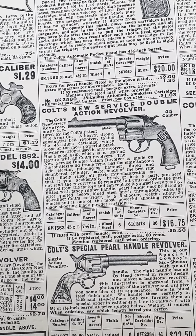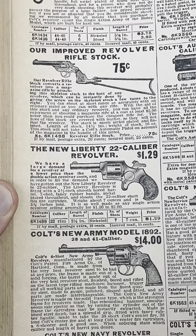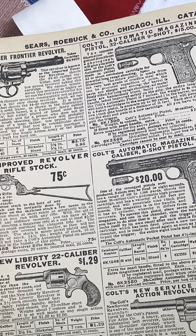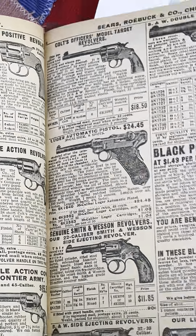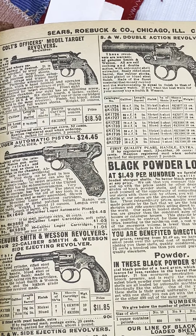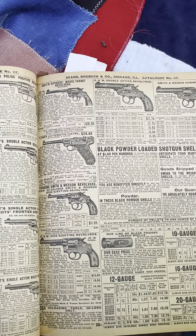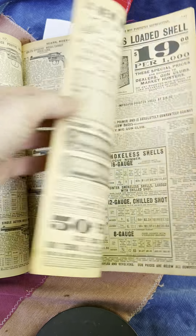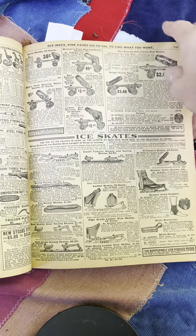Colt. Colt Special. Colt New Army. These catalogs have everything — we're not even done yet. This is a cute little firearm. Old school stuff. Ammo stuff. Hunting stuff.